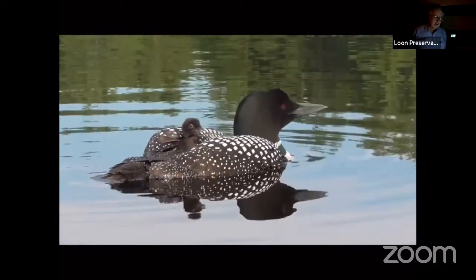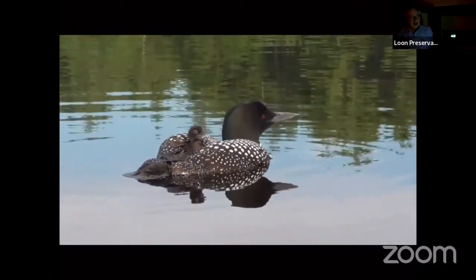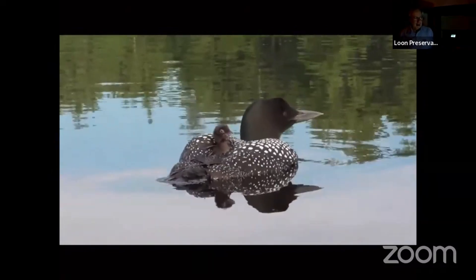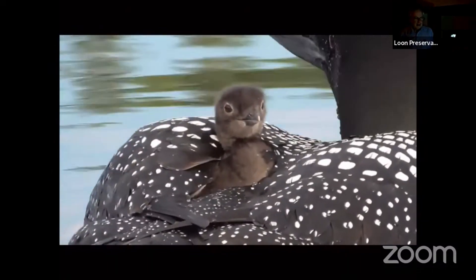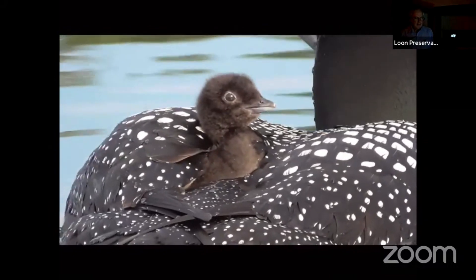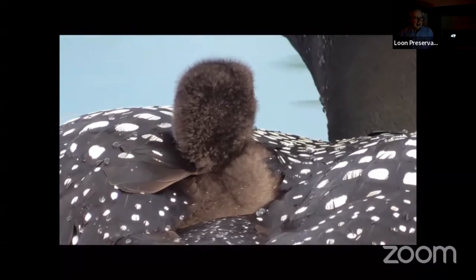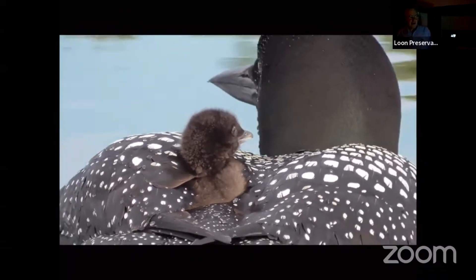When they first came up next to me, they were probably 15 or 20 feet away. The female who has the chick at this point kept drifting closer and closer to my kayak. The little one wants to be fed, but they're not going to dive and leave him exposed.